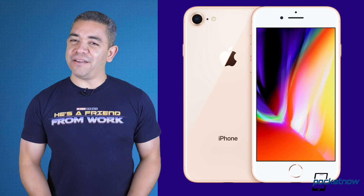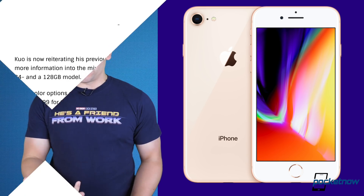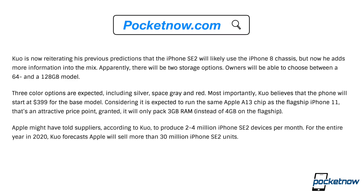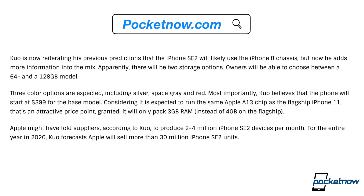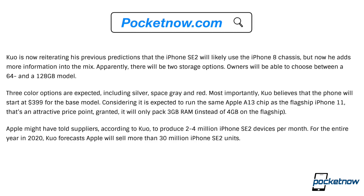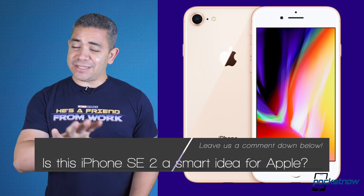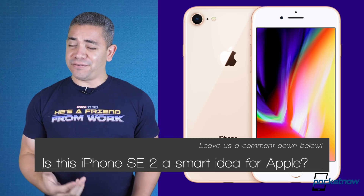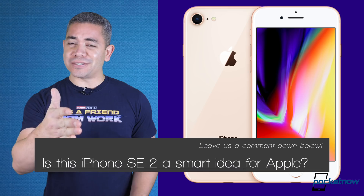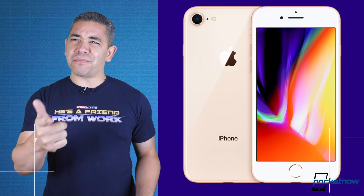The hottest news today has to do with the iPhone SE 2 — another controversial topic from last week. Ming-Chi Kuo is chiming in with more details. He still claims it'll use the iPhone 8's chassis, but on the inside expect an A13 chip, 64GB or 128GB of storage, 3GB of RAM, and a $399 price tag. According to Kuo, Apple told suppliers to produce 2–4 million iPhone SE 2 devices per month for all of 2020, and we should expect it in Q1 of next year. I didn't have much faith in this design, but for $399 with most of the specs of the iPhone 11 — I think that's insane value. Let us know in the comments: do you think it's a smart idea? It'll only further question why you'd ever pay for an iPhone 11 Pro.